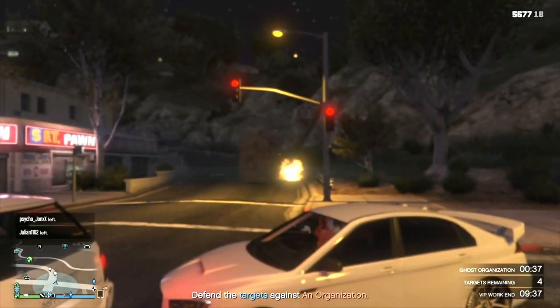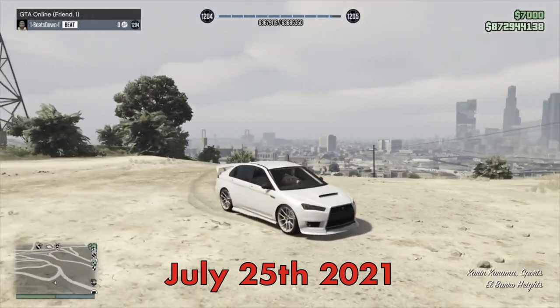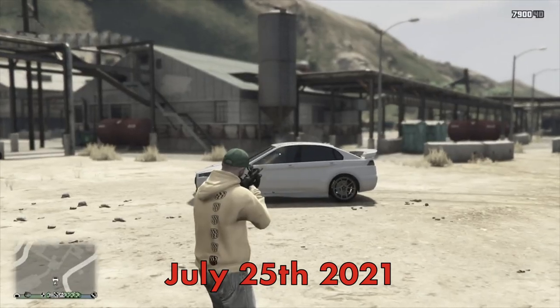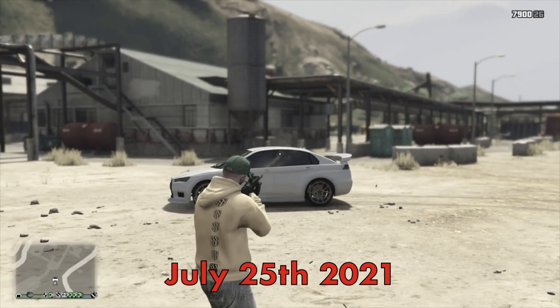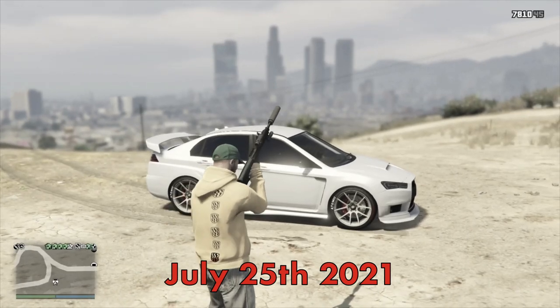Hey, do you remember when Rockstar accidentally did this? With the new Tuners DLC in GTA Online, something rather odd has happened to the standard Kuruma. The standard Kuruma is now totally bulletproof — all of the windows around the car are completely bulletproof, meaning the person inside will not take any damage at all.